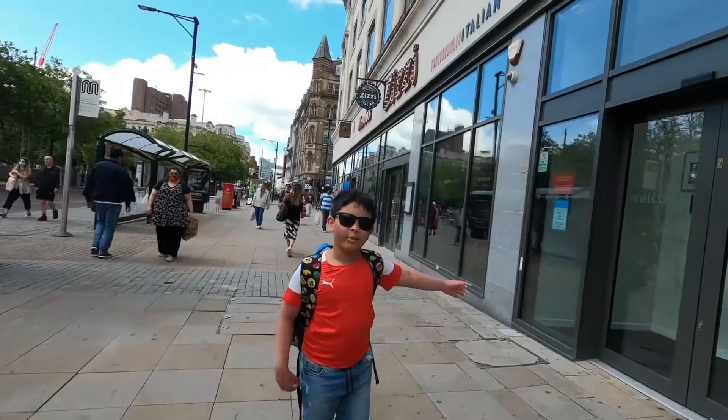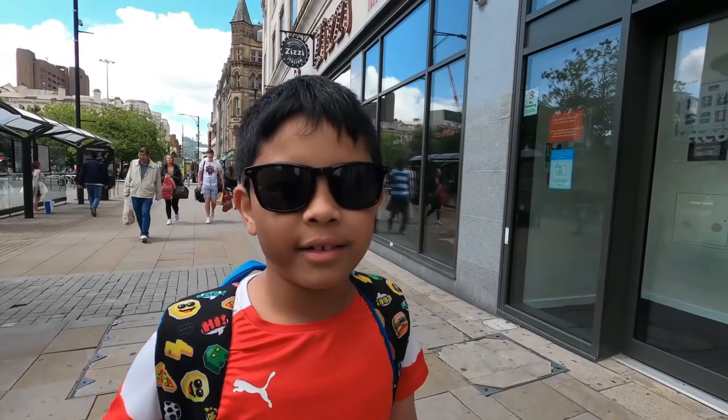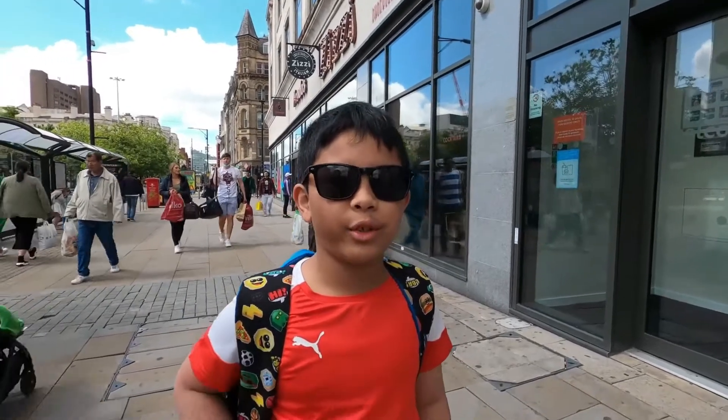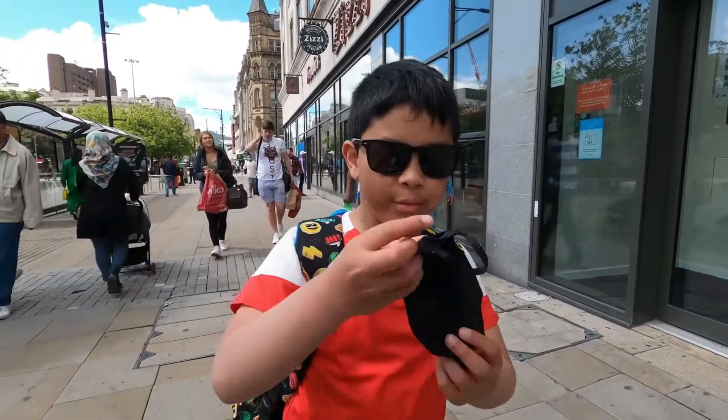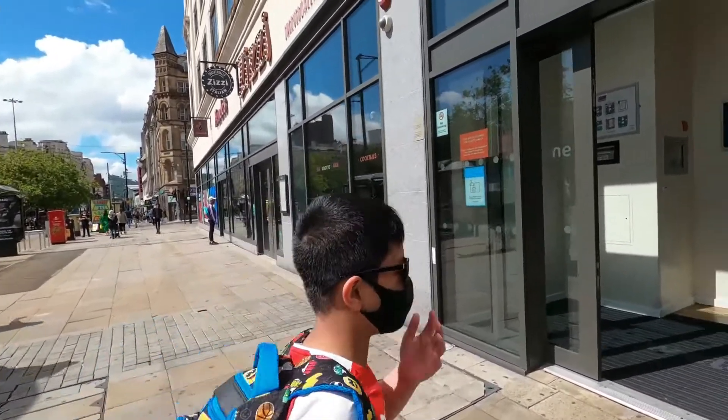We finally found our hotel! First, I'm going to let my dad check in, and then we'll show you the room. I'm going to wear a mask. Okay, let's go.